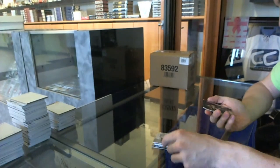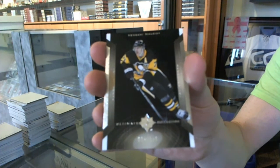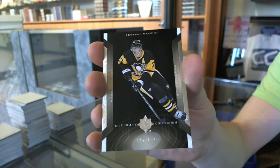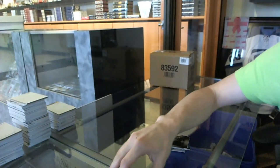And a Retro, numbered to $150, Evgeny Malkin. So there we go, buddy. Bye.